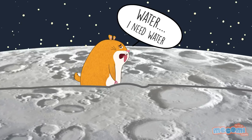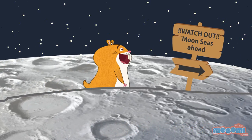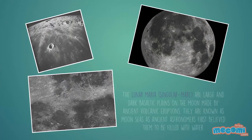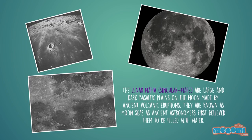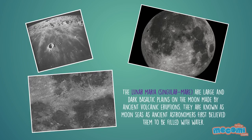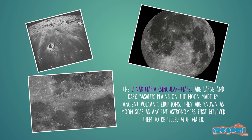Wait, there isn't really water on the moon? But what's with these moon seas? The Lunar Maria, singular Mare, are large and dark basaltic plains on the moon, made by ancient volcanic eruptions. They are known as moon seas, as ancient astronomers first believed them to be filled with water.